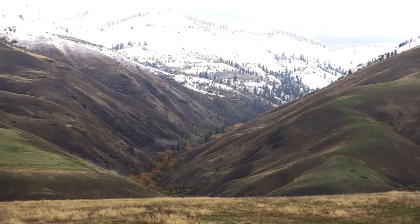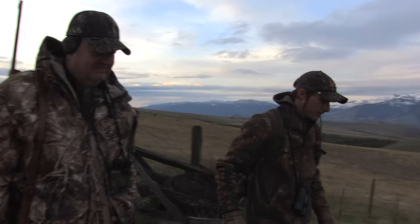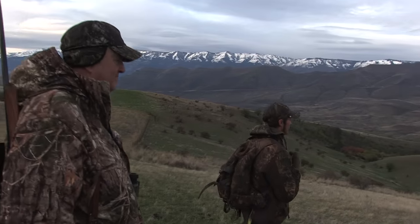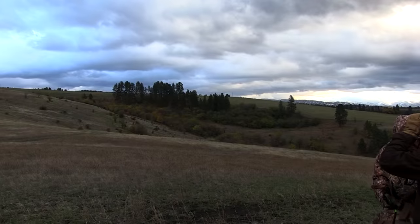We hunt all species on there — elk, mule deer, whitetail, mountain lion, and bear. We have a large piece of property with a lot of game. They all break into either the Salmon River or the Snake River, so it's all going to go from timber highlands all the way to the top of the mountain, all the way into wide open country at the bottom.